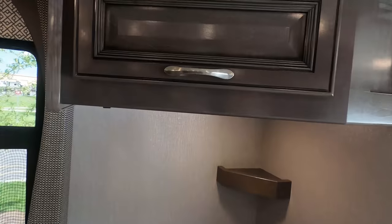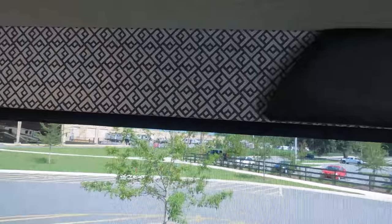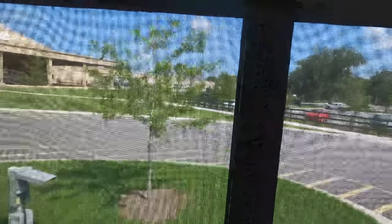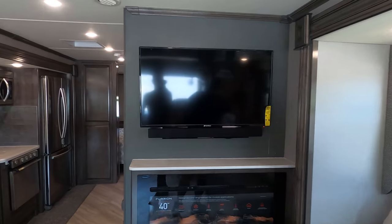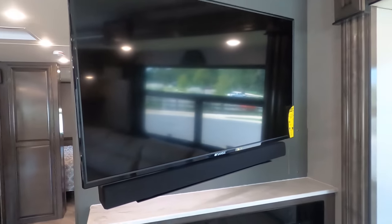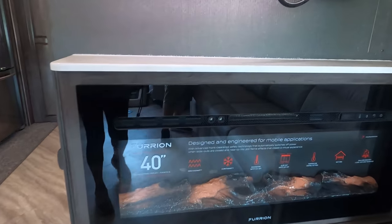Over here we have cabinetry — hidden hinge, very nice. It's a pretty deep cabinet with a little shelf in the back. I do like the valances, and it does have the daytime and nighttime MCD shades — that's awesome. Over here you can see the TV, and the sound bar. The TV does come out on an arm so you can turn it. That's great — I didn't even know it did that. And you've got your fireplace underneath.